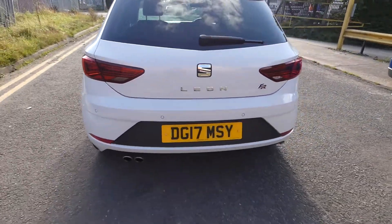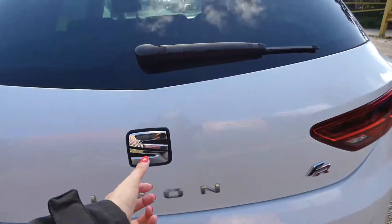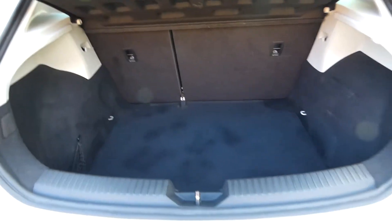We've got the full LED headlights on this vehicle and the rear windows are tinted in privacy glass. There's a twin exhaust pipe on the back of the vehicle with the FR badge there. And in the boot, a lovely sized boot with the back seats foldable.